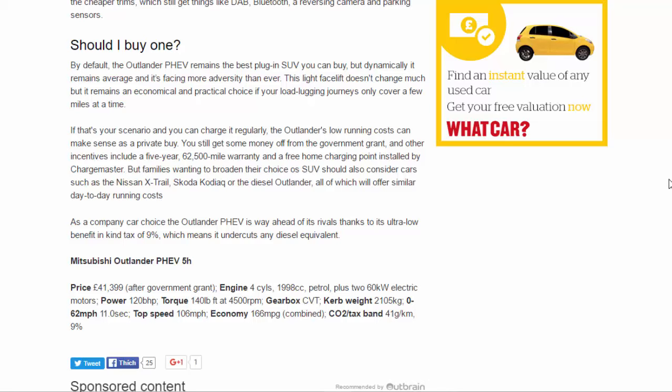Mitsubishi Outlander PHEV 5H specs: price £41,399 after government grant; engine 1,998cc petrol plus 60kW electric motors; power 120bhp; torque 140lb ft at 4,500rpm; gearbox CVT; kerb weight 2,105kg; 0–62mph 11.0 seconds; top speed 106mph; economy 166mpg combined; CO2/tax band 41g/km / 9%.